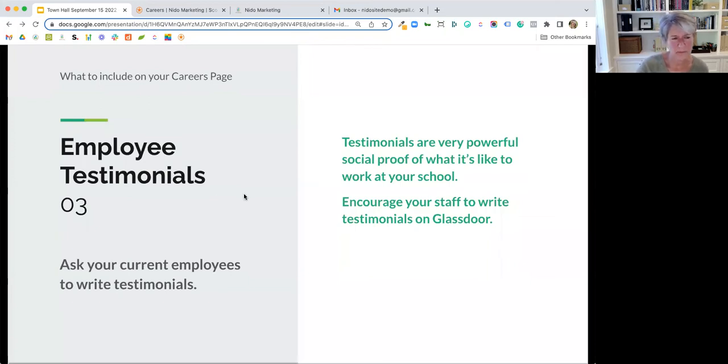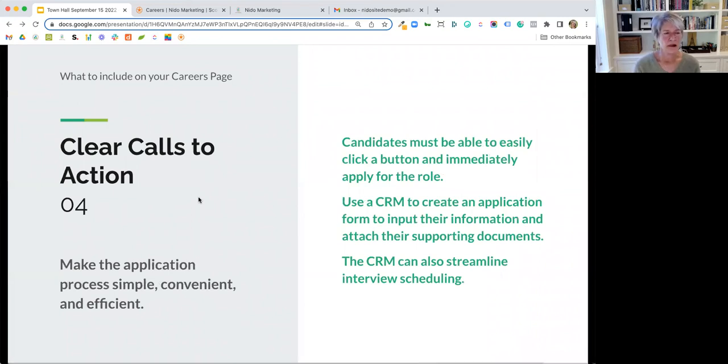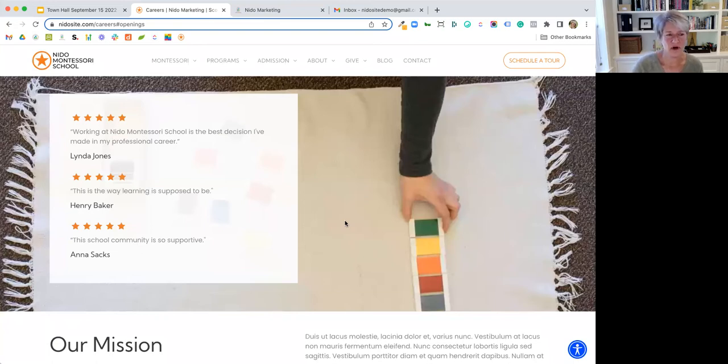Clear calls to action — you really want to make the application process as simple and straightforward as possible. Include buttons and automation. We have a CRM that can be configured to aid in this automation. There are a lot of different ways to do this, but having a form on your website where it's easy to upload a resume and you can streamline that process is key.